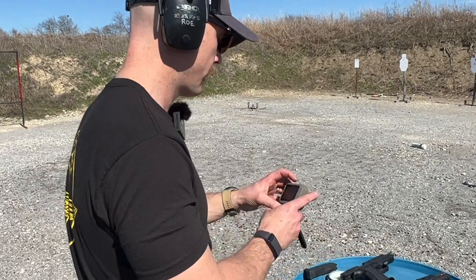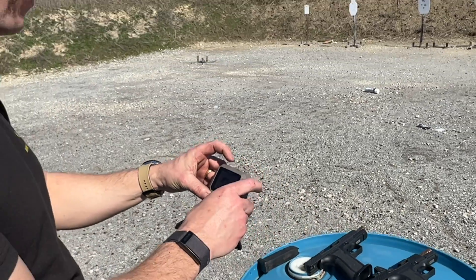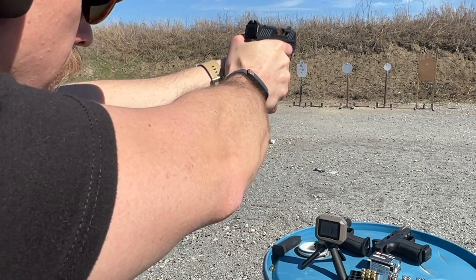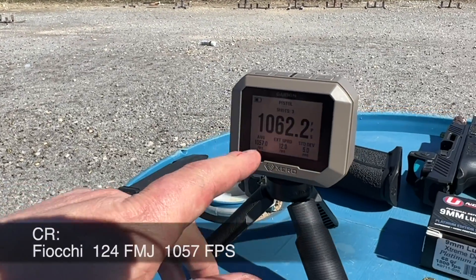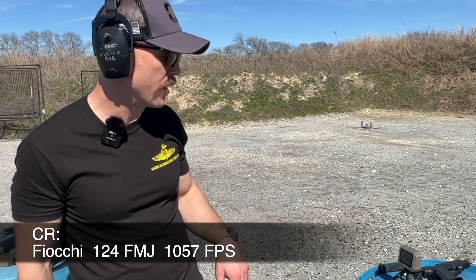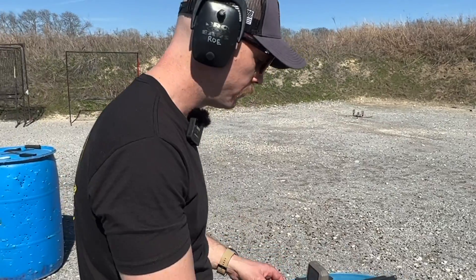By the way, if you haven't seen this new Garmin chronograph — it's the best, there's just nothing better. CR920, 124 grain Fiocchi — average of 1057. So we've lost over a hundred feet per second from the longest barrel to the shortest barrel. Now we have a baseline with a known quantity, good quality ammo.